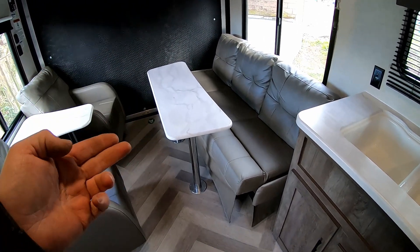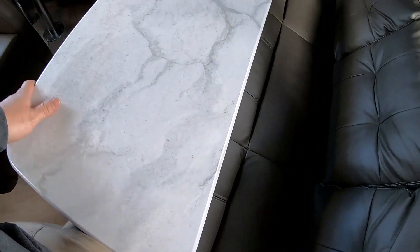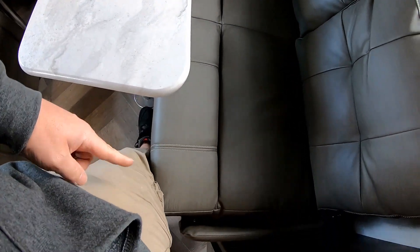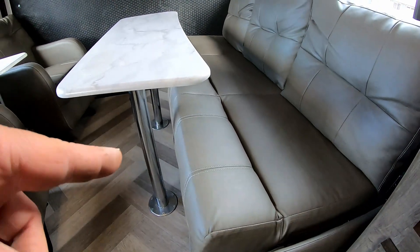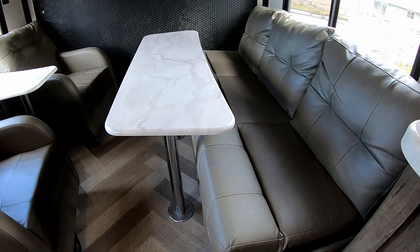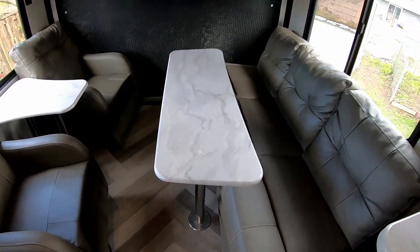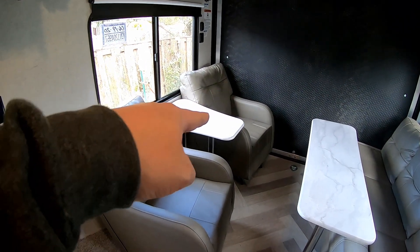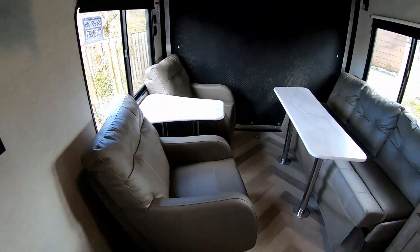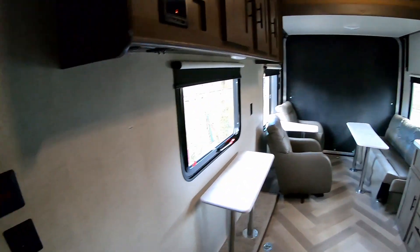One thing I don't like is this table — it's not very practical at all. Look at the spacing between the table leg and the couch; it's really hard to get underneath for a bigger guy. So I don't know how much we'll actually use it. Carson could get in there, but I'll just be sitting over in the chairs. Let's head outside and put the door down so you can see the back.